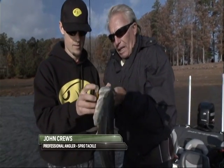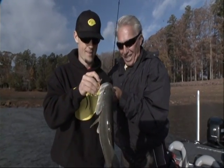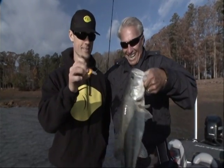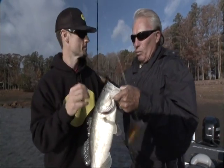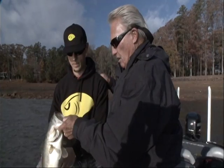He designed and developed that little plug. What's the name of that plug? This is the Little John MD for Little John Cruz. That's right. That's a good one, John. We're at High Rock, and it's around Thanksgiving.